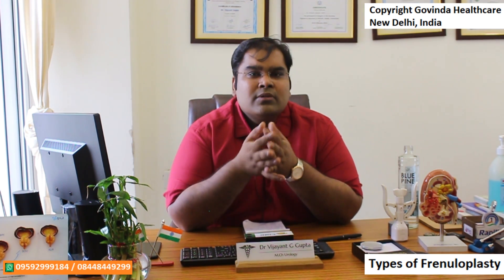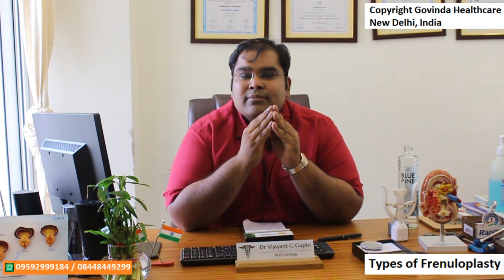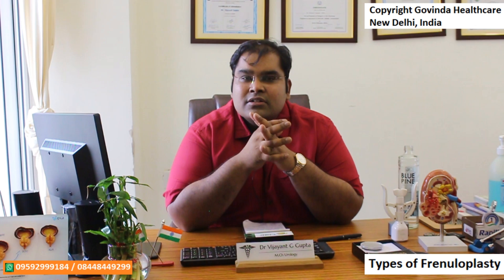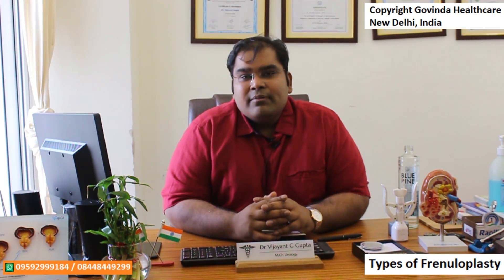If you are suffering from a tight frenulum, it is very important that you discuss your issues with an andrologist who is capable and experienced in managing all kinds of cases, so that on the table he is not left with the option of leaving you scarred. If you are living in or around New Delhi, or if you want an opinion or surgery from me in India, you can contact me on YouTube, call my helpline numbers, or contact me on email or Facebook. Thank you for watching and please subscribe to my channel.